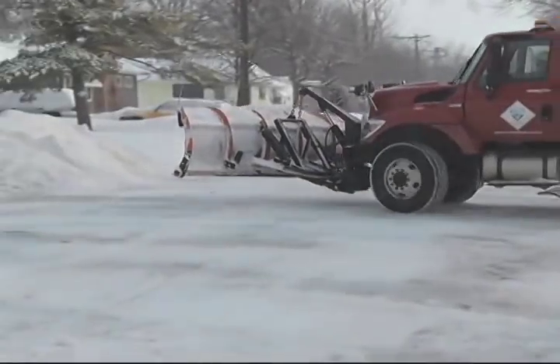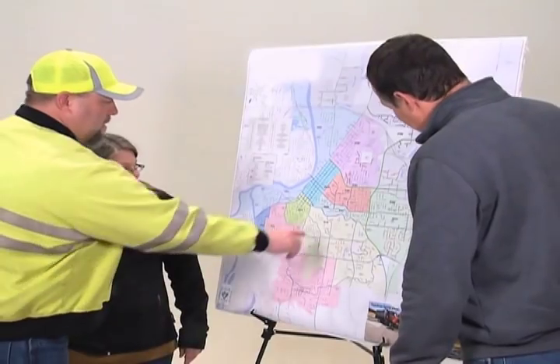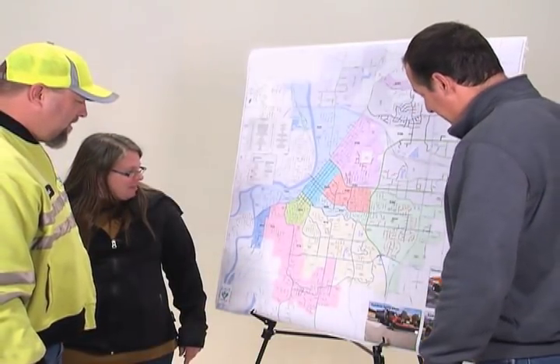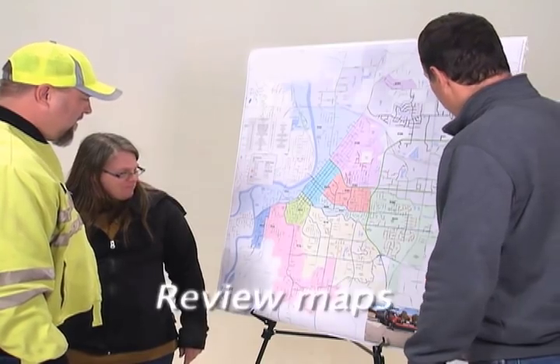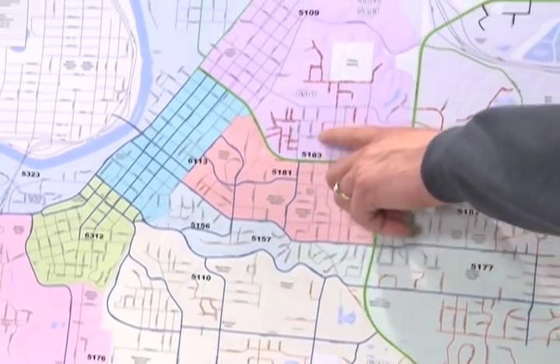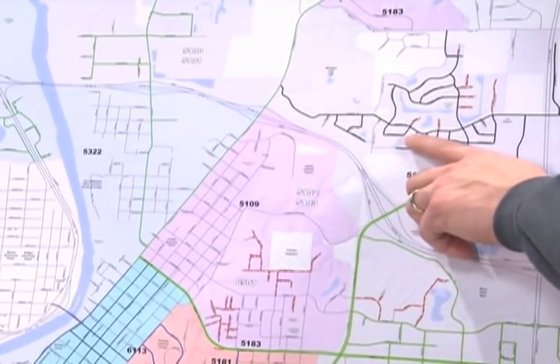When removing snow and ice from Mankato's 200 miles of city streets, planning and teamwork are key. Public Works prepares for snow season before most people think about winter. Staff meets annually to discuss safety, review maps, and assign drivers to routes. Staff then drives routes to identify opportunities to increase efficiencies when clearing snow.